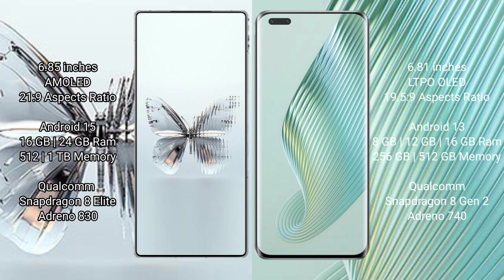The Raid Magic 10 Pro Plus runs on the Android 15 operating system, while the Honor Magic 5 Pro runs on the Android 13 operating system.